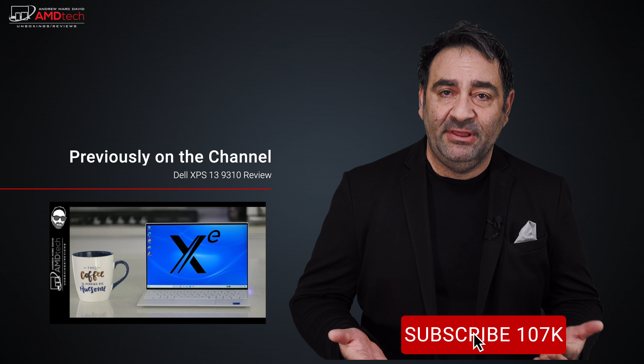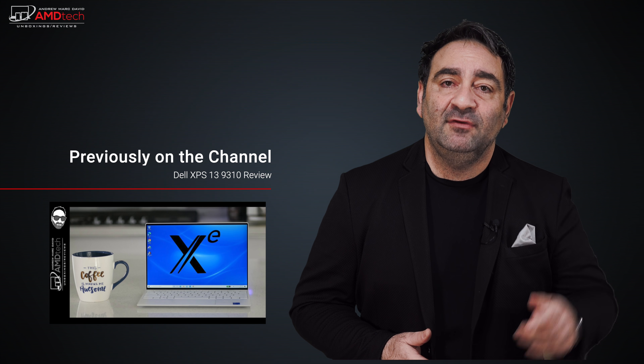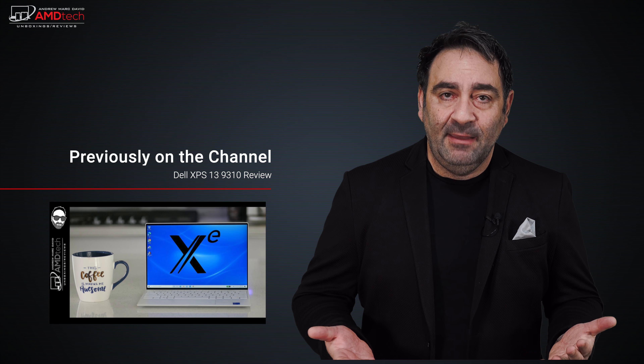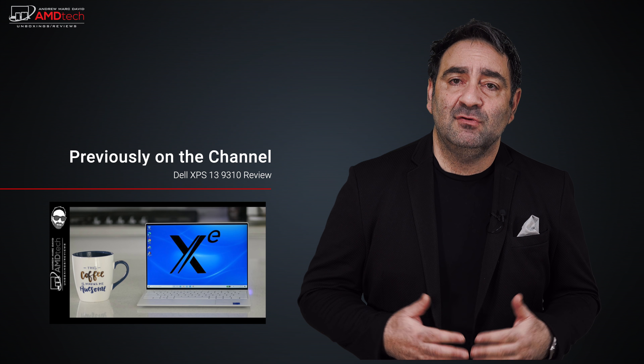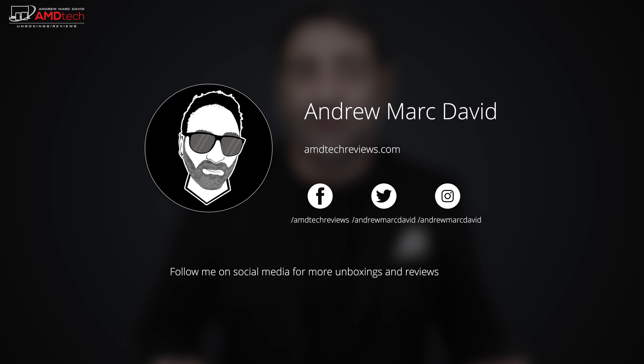Please hit the like button, subscribe, and share this video. Leave a comment below — let me know how I'm doing or if there's a device you'd like me to review. Check me out on Facebook, Twitter, Instagram, and at AMDTechReviews.com. Until next time, this is Andrew from AMD Tech — see ya.